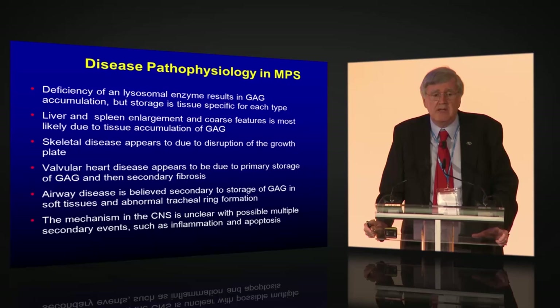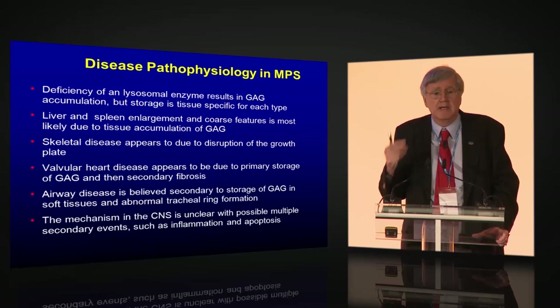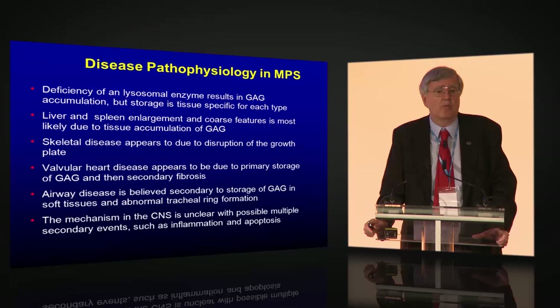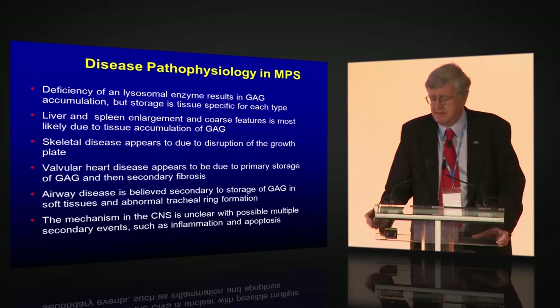Airway disease is secondary to storage of glycosaminoglycans in soft tissue, causing decreased airway size and abnormal tracheal rings. Tracheomalacia — a very floppy trachea — can cause significant airway issues. Unfortunately, the mechanism of central nervous system disease is really unclear; it's probably due to multiple secondary events such as inflammation, apoptosis, and other things we're not even aware of yet. There is a lot to be learned about the basic pathophysiology of the brain disease.